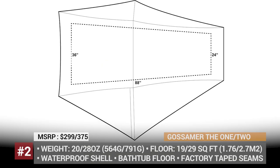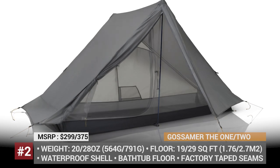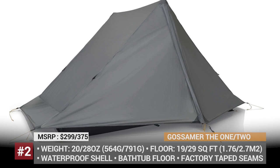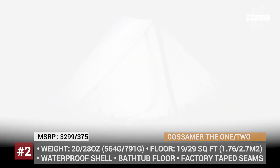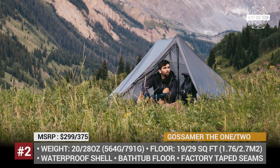Gossamer The One and Two. Established more than 20 years ago by an outdoor enthusiast, marathon runner and backpacker Glenn Van Peski, Gossamer Gear has grown into a reputable manufacturer of outdoor equipment. The company's tent range currently includes just two models for solo travelers and couples. Both are made of 10D custom nylon fabric with silicone and UTS waterproof coating and factory-taped seams.